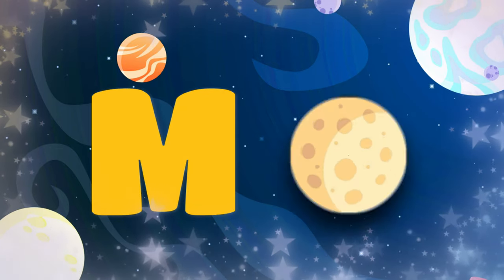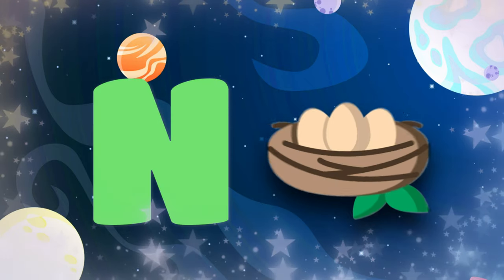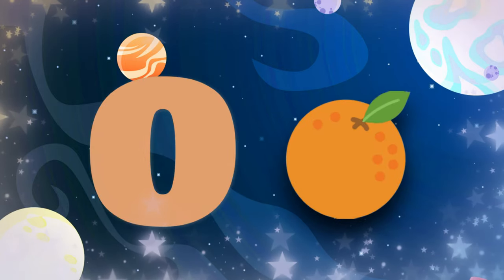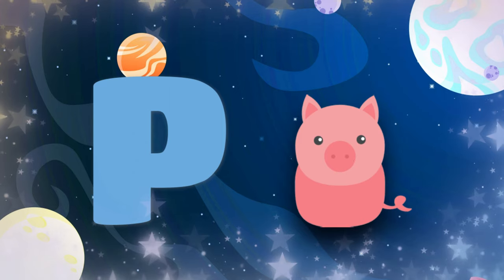M. M is for food. N. N is for net. O. O is for orange. P. O is for pig.